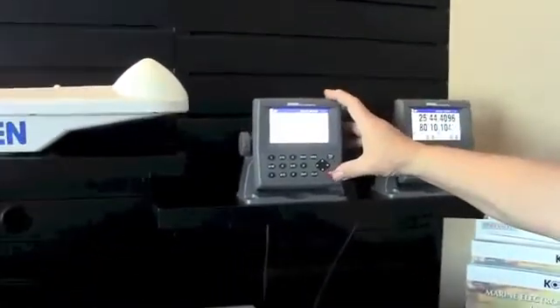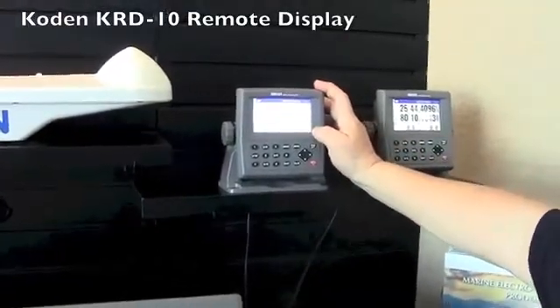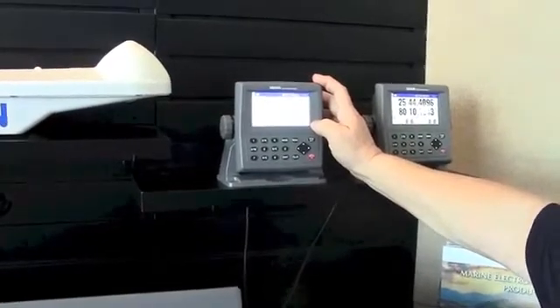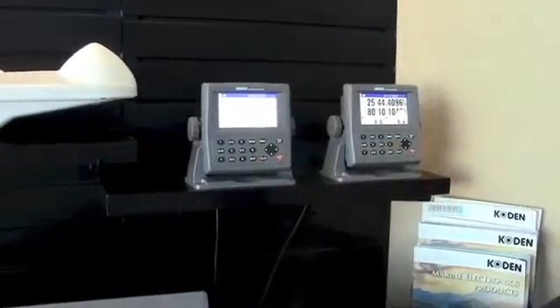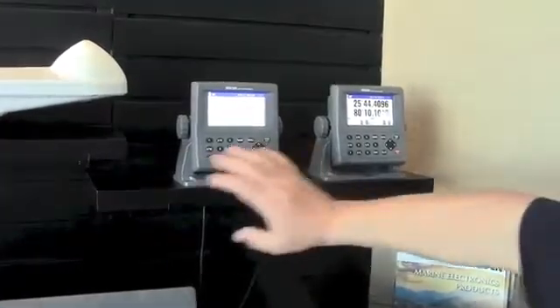We have the new KRD-10, which is a remote display. This can be plugged into a satellite compass or an autopilot or whatever, and give you nice graphic displays of whatever information you feed into it. A very handy unit when you just want a nice graphic display. It's a remote NEMA repeater, as it's known.